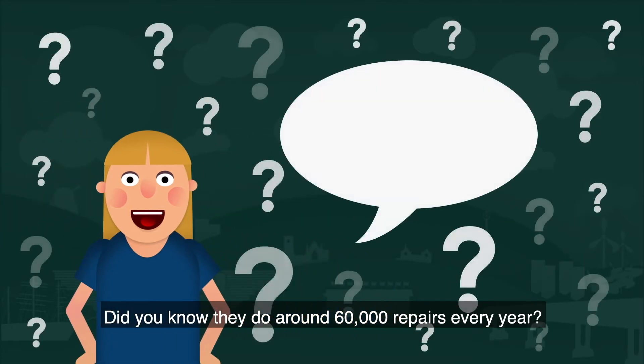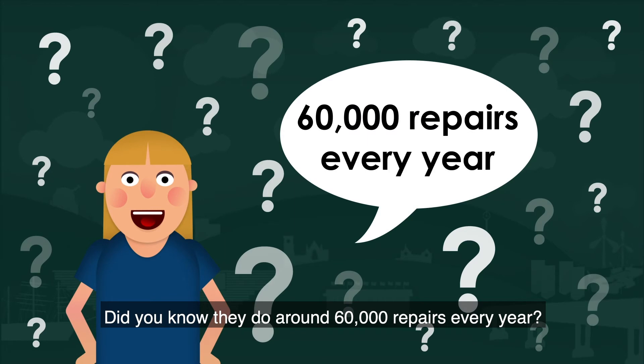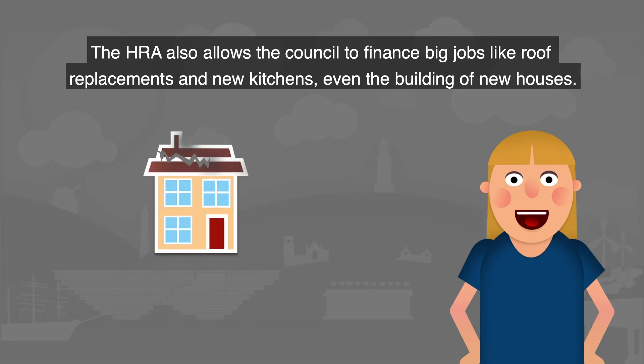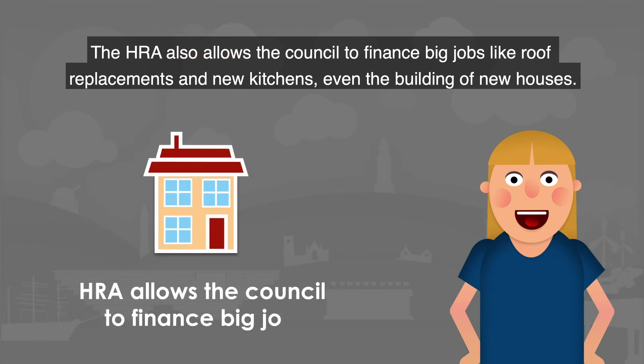Did you know they do around 60,000 repairs every year? The HRA also allows the council to finance big jobs like roof replacements and new kitchens, and even the building of new houses.